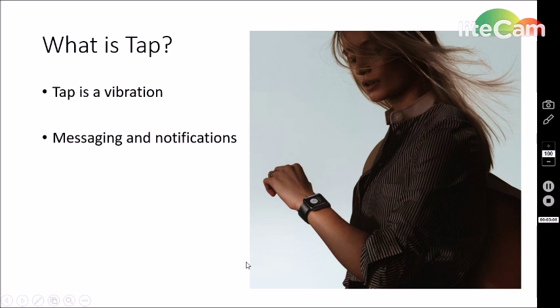Next we're going to talk about Tap. Tap is the vibration that you feel when you receive a notification on your Apple Watch. This vibration comes from any messages, phone calls, and notifications that you may get. Just like turning it on, you can raise your wrist to look at a message and then lower your wrist to dismiss that message. Also, with messaging, you can send your heart rate — which is pretty interesting because before you were never able to send your heart rate in a text message.